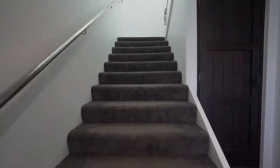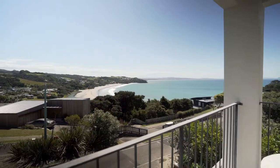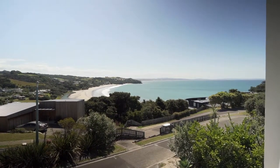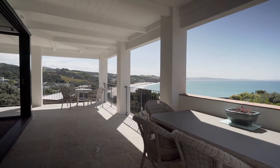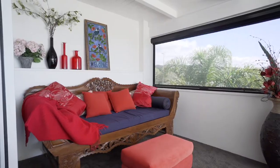Upstairs to the open plan living area and the sensational sea views that are simply breathtaking. Follow the white sandy beaches that extend right through to Ruakaka and Marsden Point in the distance. The lounge area spills out onto the all-weather covered patio, designed to accommodate outdoor living at its best. And there's a wee nook for the afternoon nap.